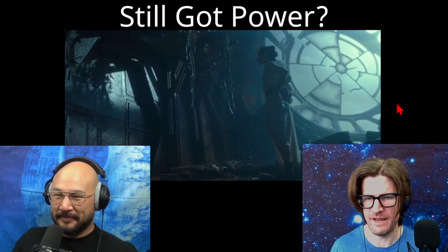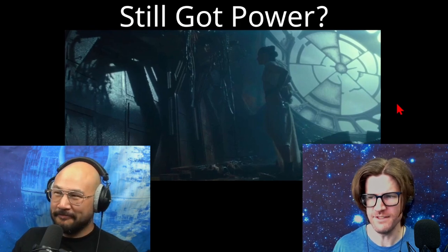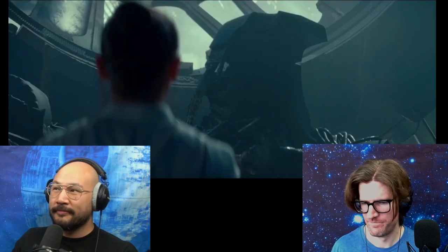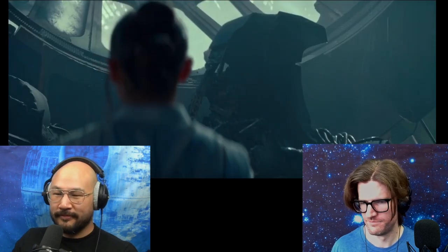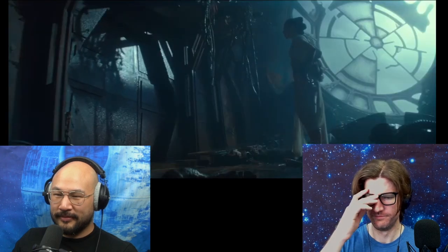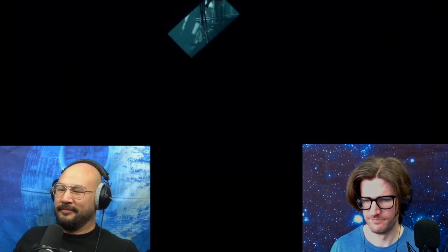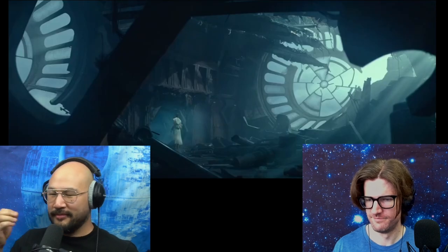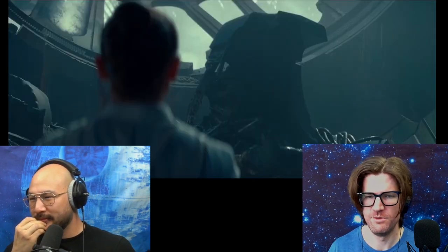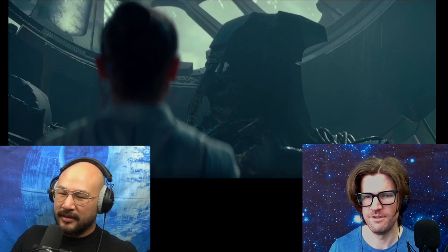Oh yeah, so the Death Star Remnant still has power for this door. What? Let's watch. So the Death Star is broke.